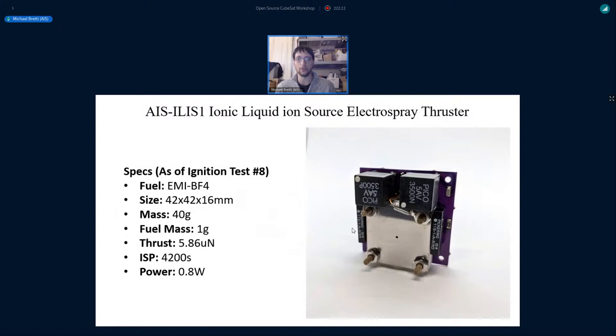Moving forward, I've been working significantly on ionic liquid ion source electrospray thrusters. This type of thruster uses a room-temperature molten salt — in this case EMI-BF4. It's very small: 42 by 42 by 16 millimeters, so pocket-cube class. The most recent ignition test achieved almost six micro-newtons of thrust at about 4,200 seconds Isp at a little bit less than one watt of power.